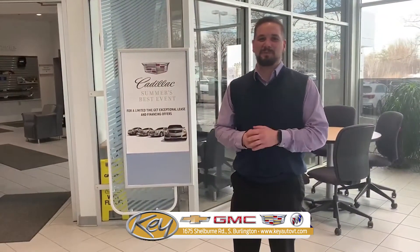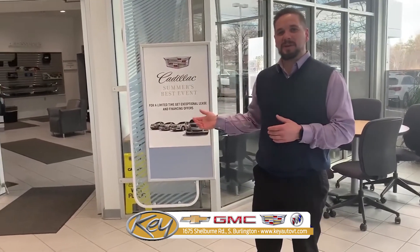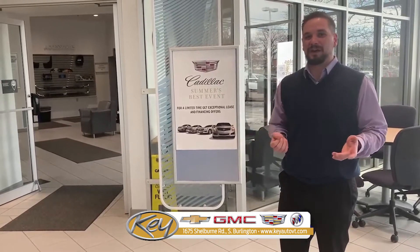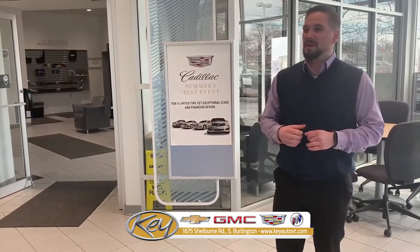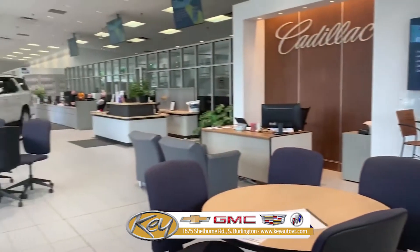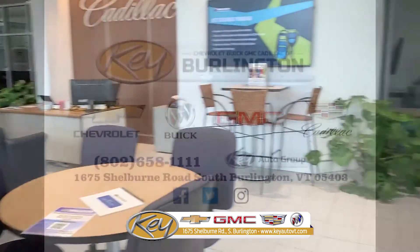Here at Key we want you to be comfortable during your stay. We offer a spacious waiting area with plenty of amenities including beverages, free Wi-Fi, and a complimentary shuttle if you don't want to wait around. We also have plenty of seating throughout the dealership to make sure that you are able to do your work and have a great stay here with us.